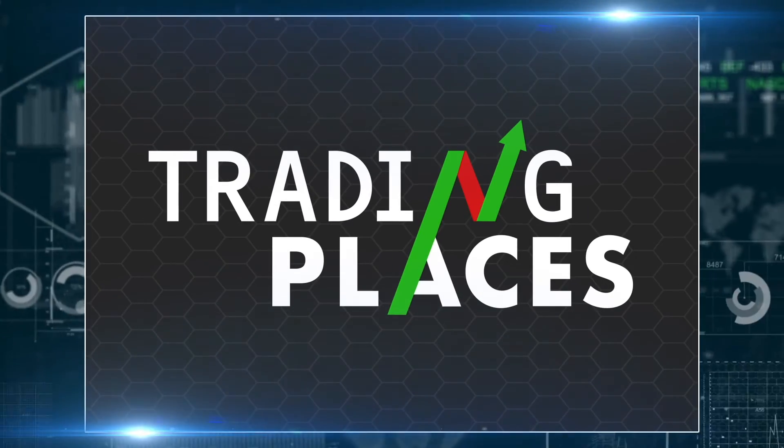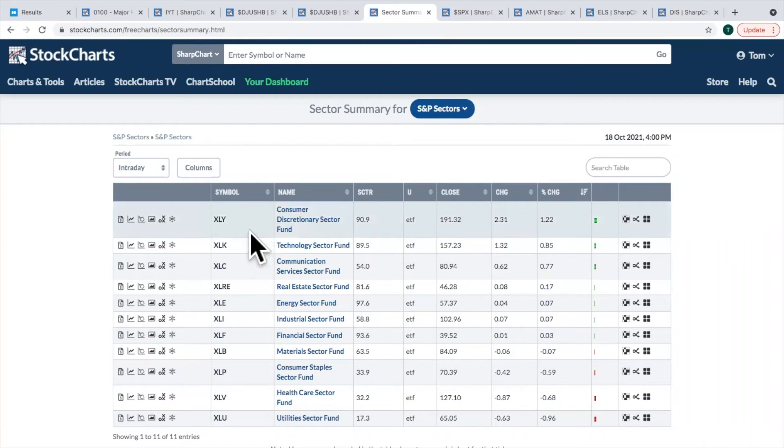Sector rotation — the leaders yesterday were consumer discretionary, technology, and communication services, with utilities and healthcare to the downside. I start my day almost every day with this sector summary — within the first 10 to 15 minutes of the trading day, I pull it up to see what's leading and where the money is going. In the case of the XLY, I've been bullish this group for quite a while, and I think we're just now beginning to see breakouts that could show further leadership for the consumer discretionary group.